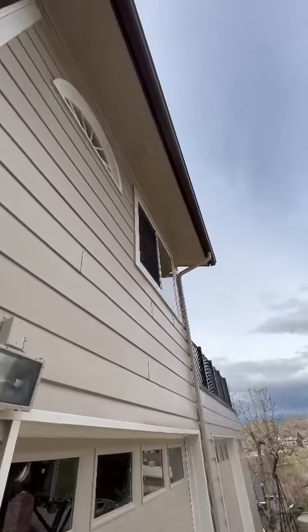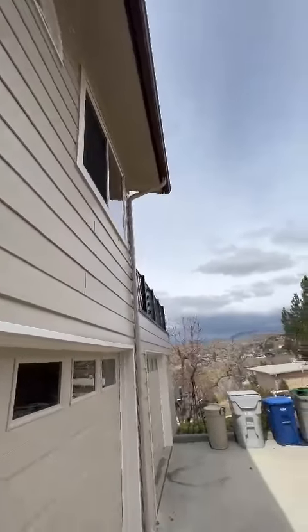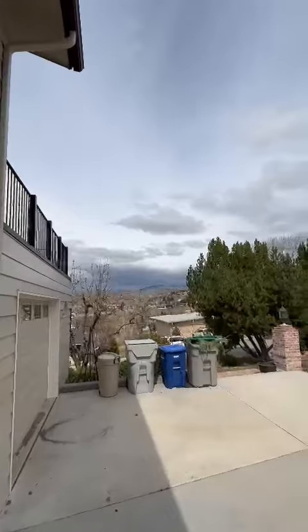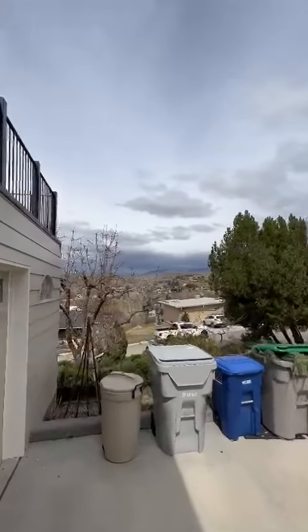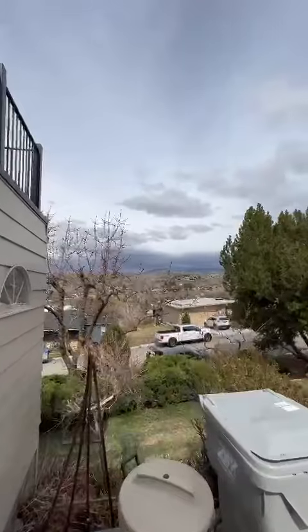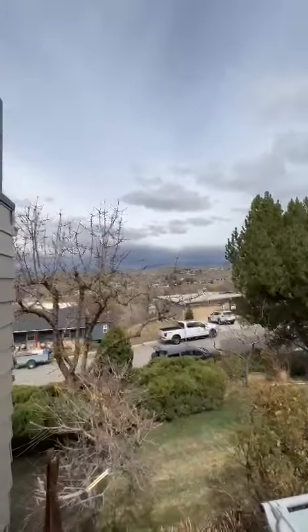Thanks Chad, you do amazing work. And then look at the view of this place — holy smokes! Can you imagine having this type of a view? It's absolutely beautiful.